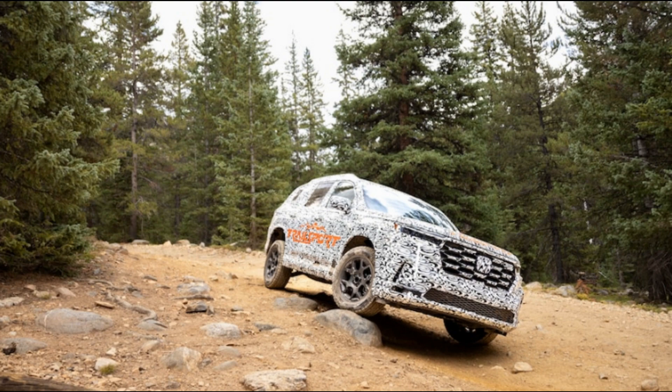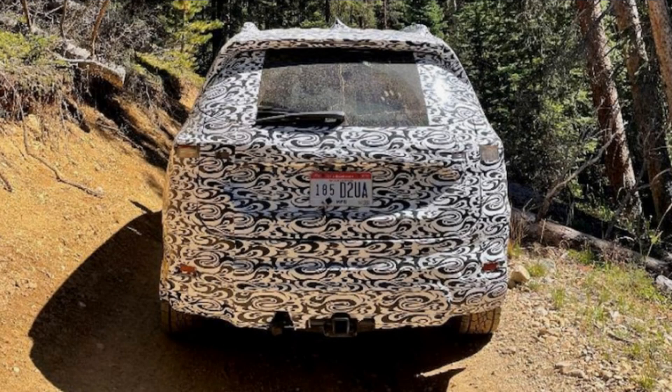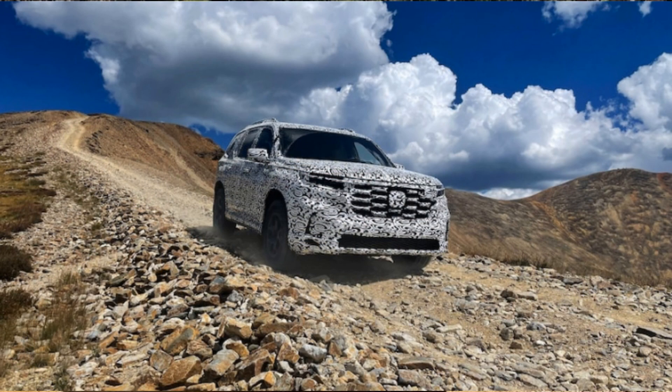Honda's engineers at its Research and Development Center in Raymond, Ohio knew that the initial Trailsport effort on the old Pilot had left plenty of room for improvement. That next level didn't come without some convincing of Honda of America's executives. In 2018, the Ohio engineers took a third-generation Pilot and added a one-inch lift and all-terrain tires to test out their ideas of what Trailsport could be.